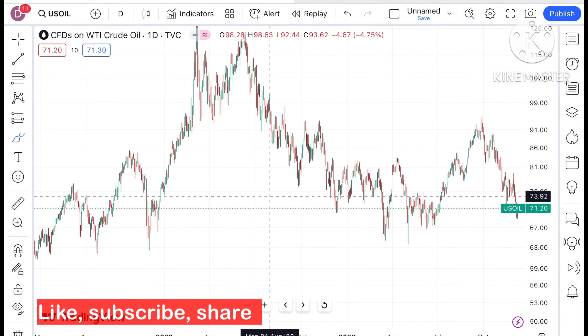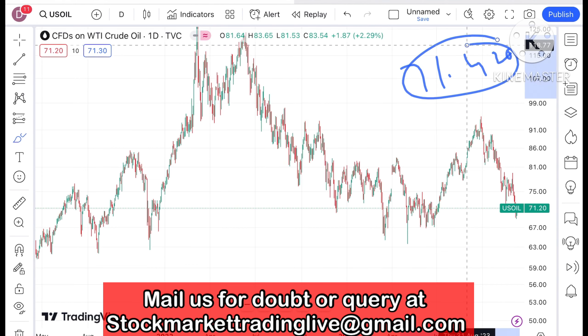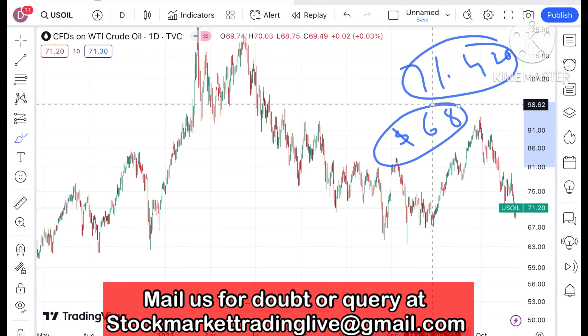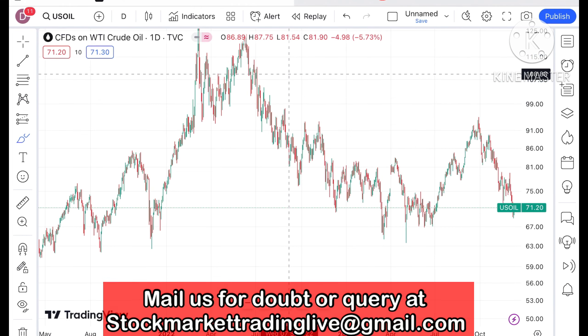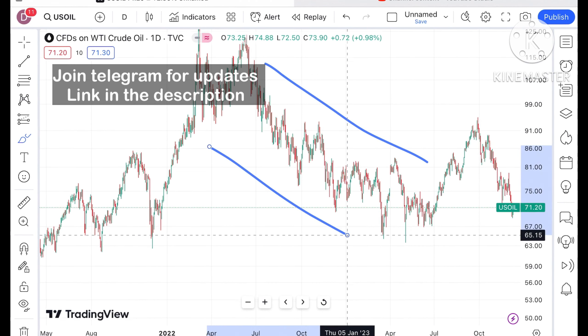Crude is trading at a level of 71.20, which is very close to its strong support of 68. Keep in mind that 77 is also a strong support. If the price starts sustaining over 77 dollars, further upside movement can be seen. The overall trend is downside.